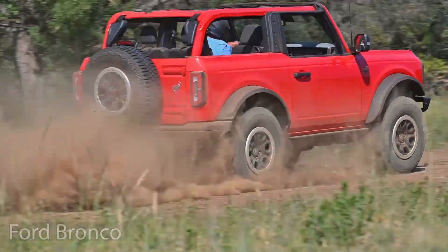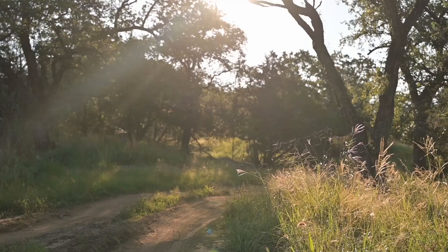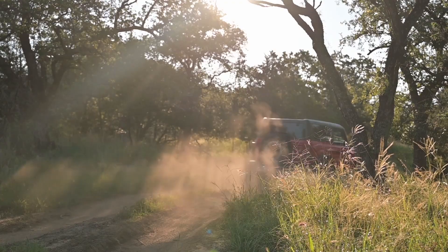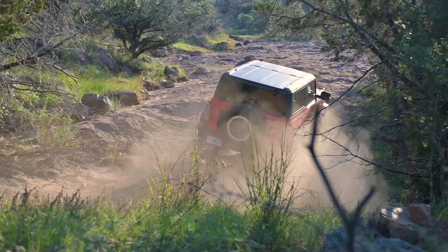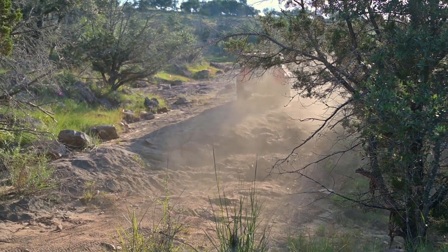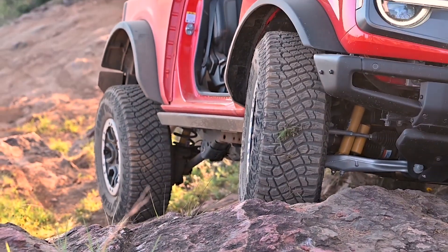The Ford Bronco comes in second place even though it offers two lockers, big tires, and sway bar disconnects. What makes it slightly less capable than the Wrangler is the independent front suspension. Independent front ends are weaker and provide less wheel travel, which leads to a car that lifts wheels more easily. A wheel off the ground provides zero grip and stability, which decreases capabilities.